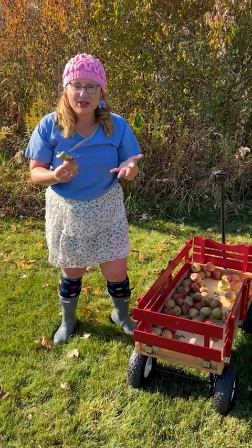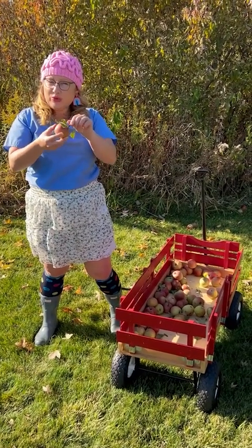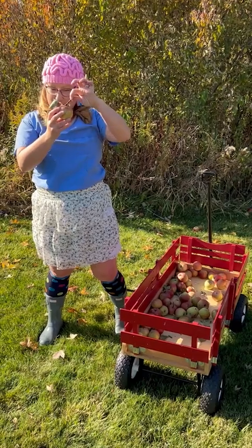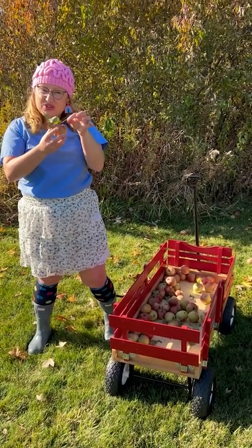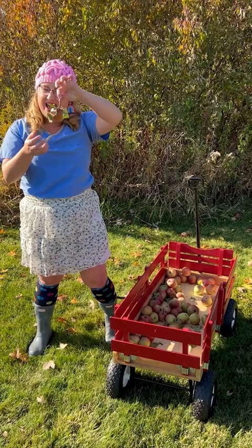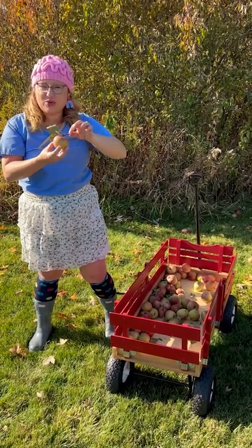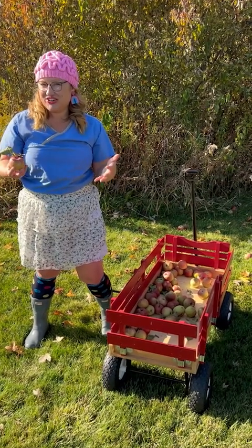Another thing to remember with apple picking: it's very important to try to only pull the apple off with its stem and not to damage part of the tree. The reason being, this could result in less fruit the next year. So we want to be very careful — just getting the apple and the stem and not part of the tree, to make sure that next year's fruit will be just as delicious as this year's.